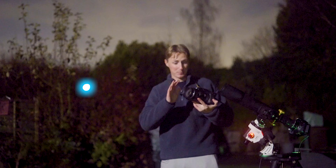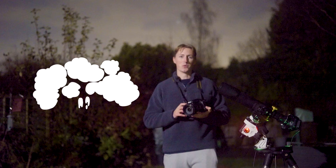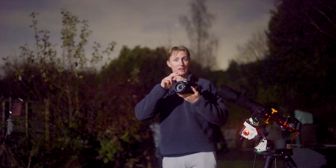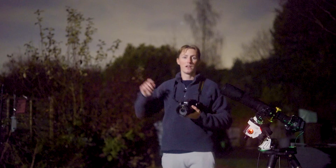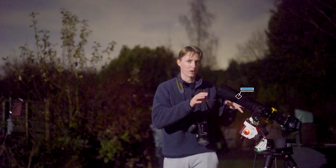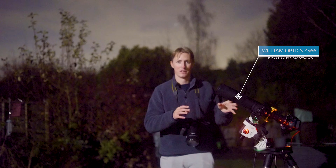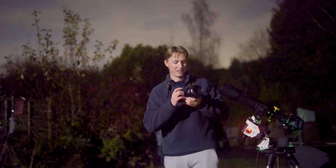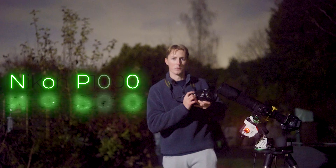Oh my god, look at the size of this lens. The magnification of this camera is absolutely ridiculous. In today's video we're going to do something that might seem quite silly. We're going to compare what a $600 camera can see in our night sky versus a $600 state-of-the-art telescope. Now I know that might sound quite absurd but this is no ordinary camera. This is the Nikon P1000.